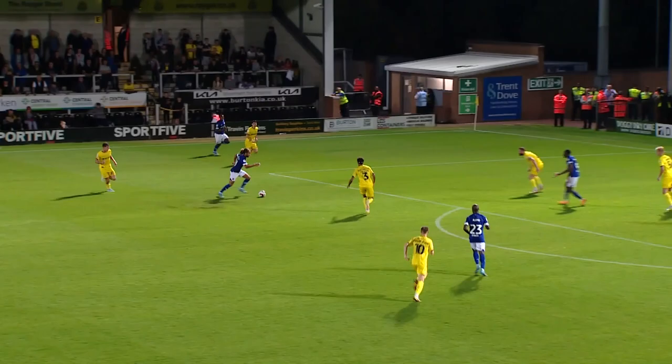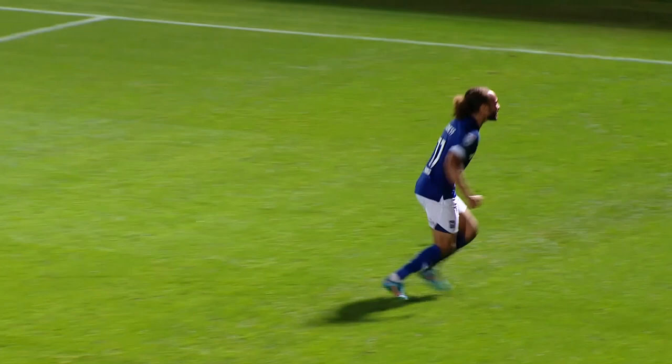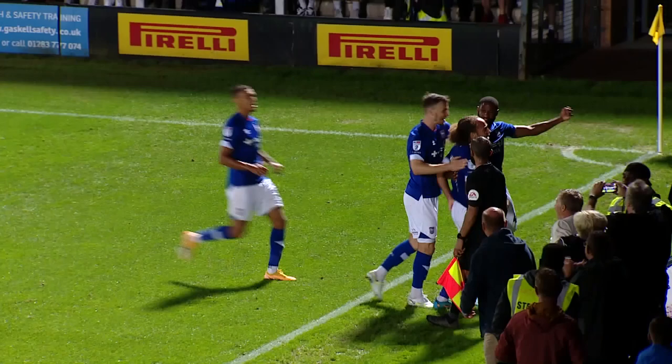Fantastic. Again, Lee's kept the width — you keep the width, you make space for the tens. It's gone into Harness' feet, he's done a lovely little drop of the shoulder, come inside and got a shot away. It's a greasy surface — a powerful low shot, and it goes in the back of the net. I fully expect — and I don't like to jinx it — but we should drive on now. If we can keep getting the width, we'll go on and win this game.